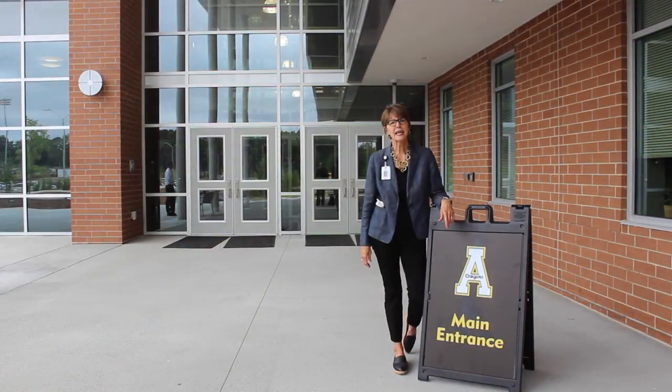Thank you for visiting us at Apex High School. We look forward to the first day for students, Monday, August 28th.